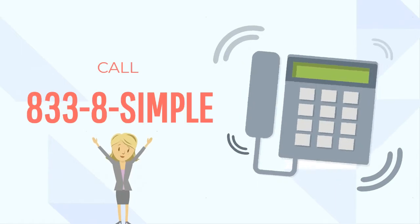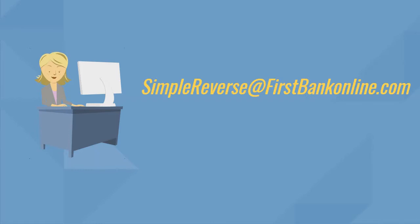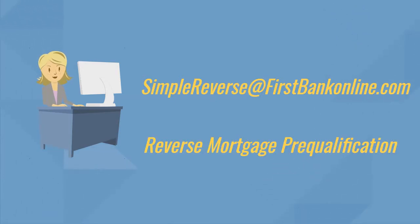Call 833-8-SIMPLE or email simplereverse at firstbankonline.com and our reverse mortgage loan officer assistant will perform a reverse mortgage prequalification with you and your customer.